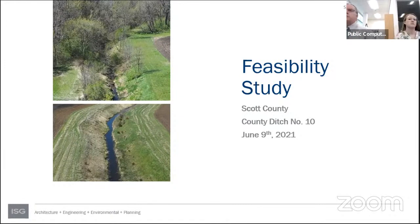Back in April, ISG was selected to do a feasibility study to look at the overall condition of County Ditch 10 and present findings to the county board. As part of the project, they flew the entire system with a drone. A half-hour video of that drone footage was playing in the lobby that morning — very informative and a great way to look at the system that helped prepare the presentation for the board.